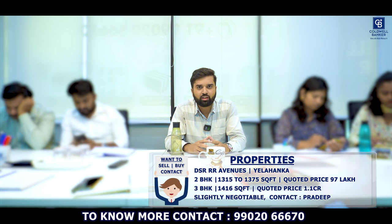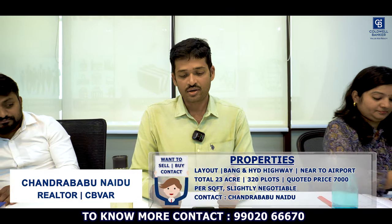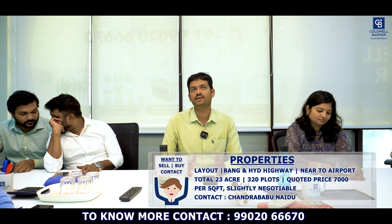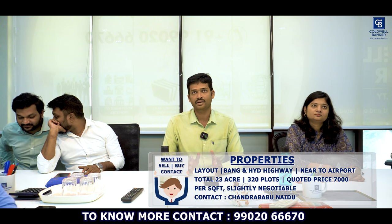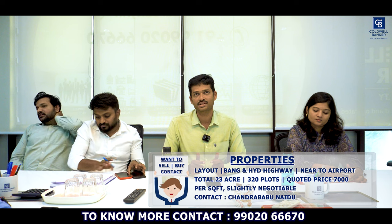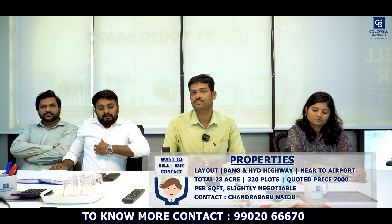Hi, this is Chandra Babu, your realtor affiliate partner from Coldwell Banker Jayanagar. This week I have a beautiful layout under development, right on the Bangalore-Hyderabad Highway, just 15 kilometres from Kempegowda International Airport. This property is from a category-A developer — total 23 acres and 320 plots. Developer's quoted price is 7000 rupees per square feet excluding registration. I can get you approximately 1000 rupees lesser per square feet from an investor — grab this opportunity and connect with me.